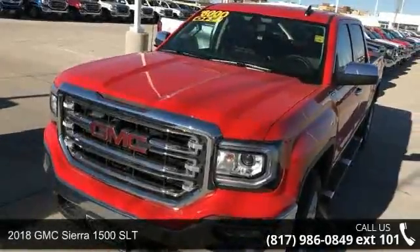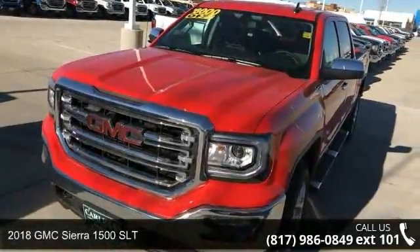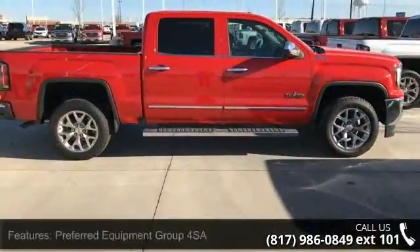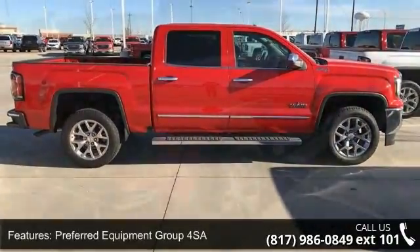Check out this 2018 GMC Sierra 1500 SLT. If you are looking for a first-rate auto, this one could be yours today. Enjoy these notable features.